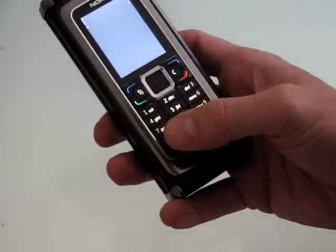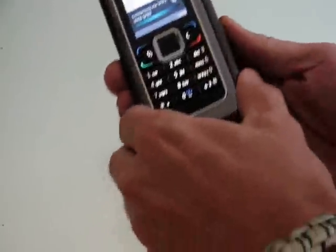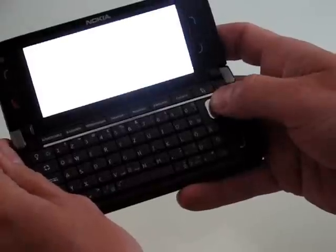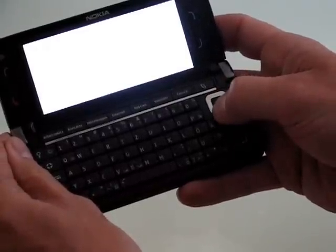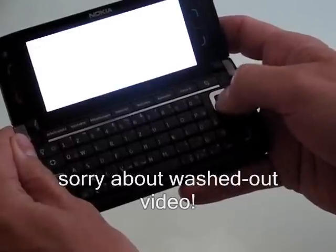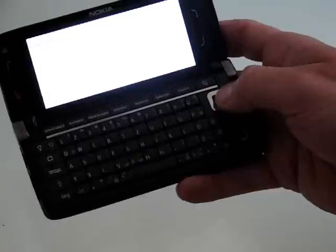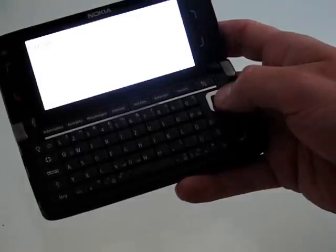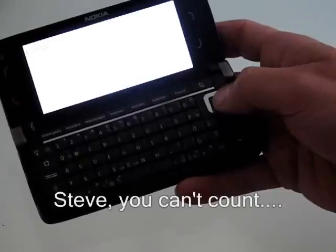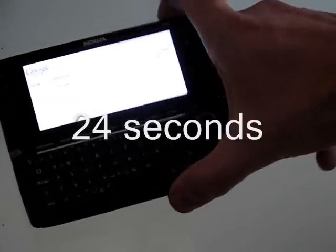Starting up the application on the Nokia E90. I'm choosing Google Mail from the bookmarks, opening it up — it's there already, so it's very quick to start the application and get to Google Mail. The navigation is pretty slow though. That ended up being 23 to 24 seconds.